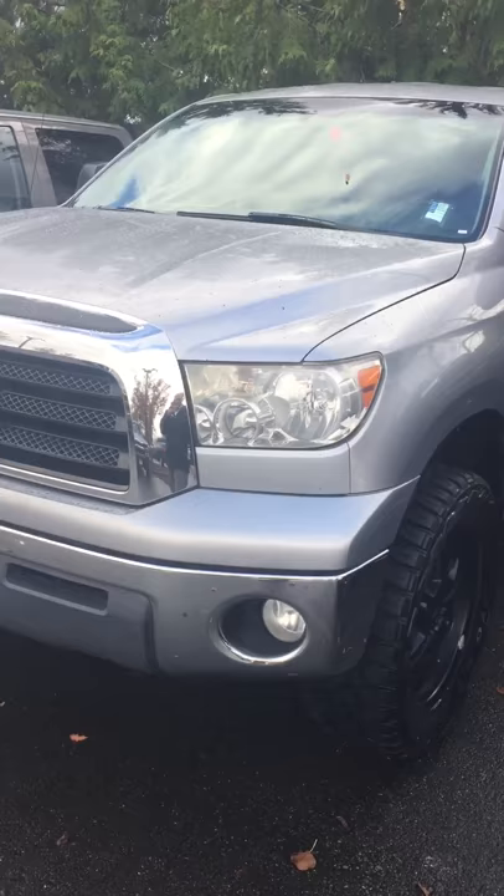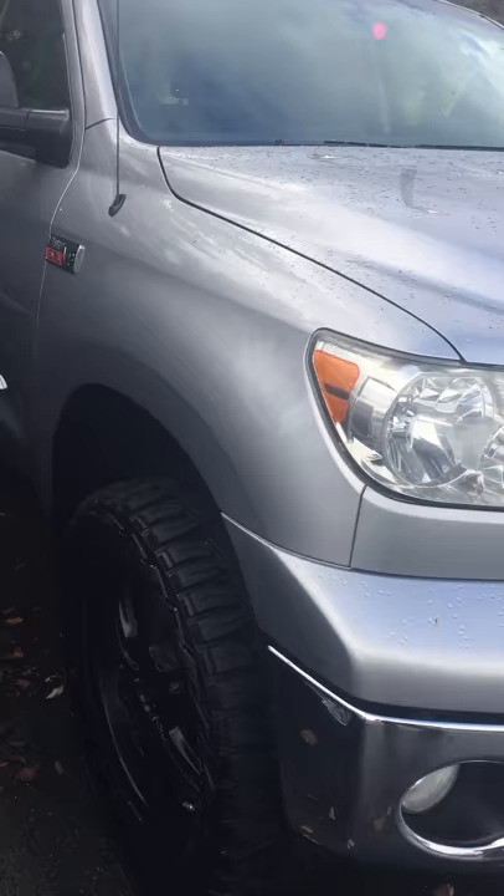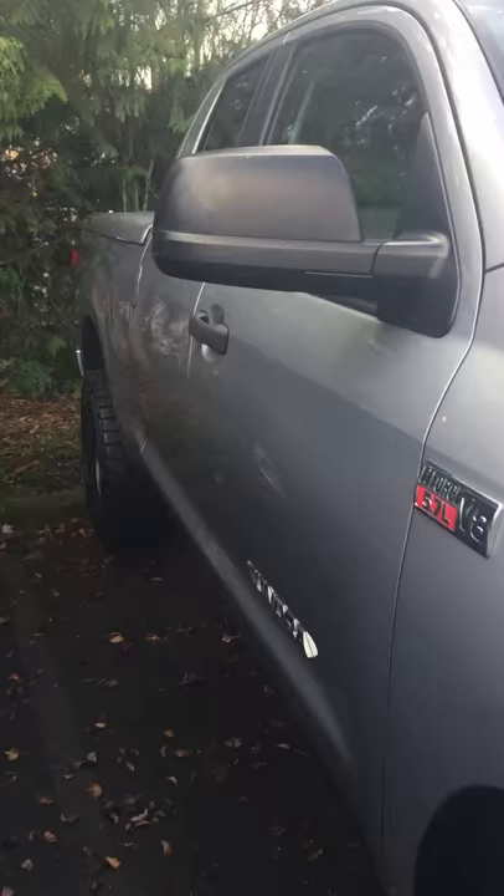Alright, well you said you wanted a lot of pictures, so I figured I would just shoot you a video — makes it a lot easier. I personally took this in on trade; the guy traded it in for a big big lifted Ram 3500.